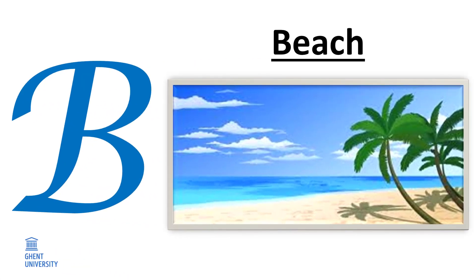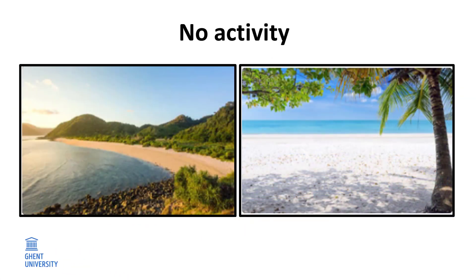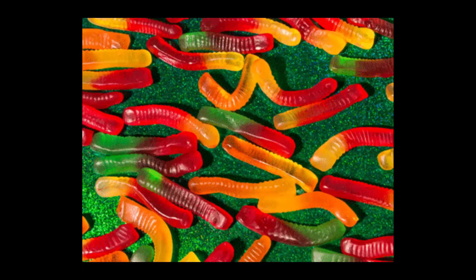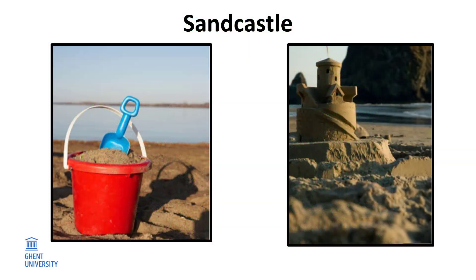B. Beach. Do you find this beach looking empty and even lifeless? Well, appearances can be deceiving. Underneath your bath towel, little worms wriggle in the sand. In fact, when you build a sand castle, you probably disturb millions of nematodes of different species.